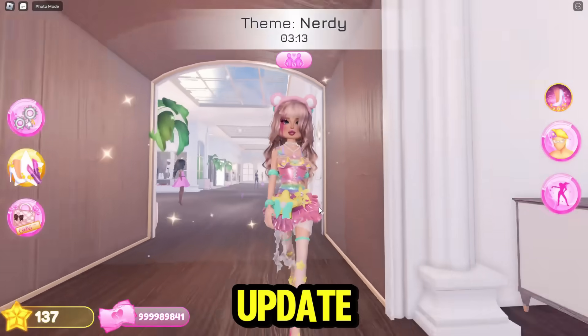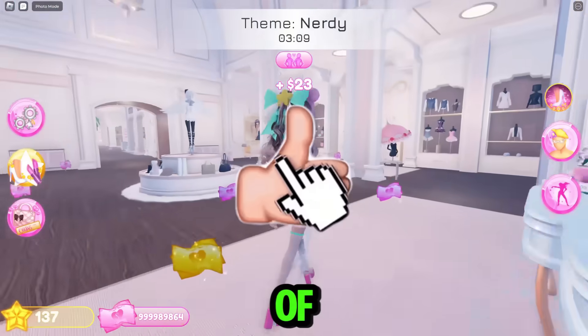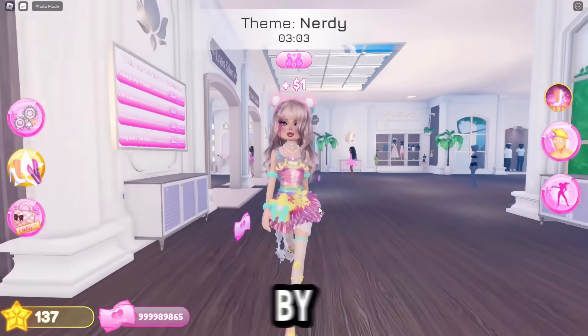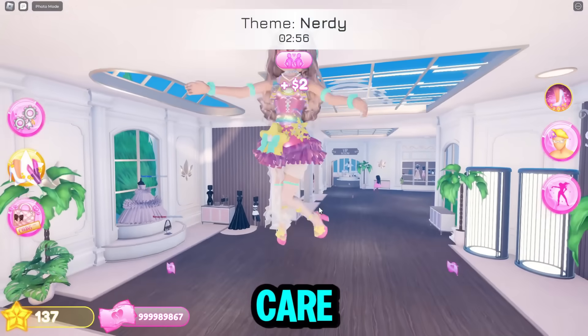That is the whole entire update. This update is really small, but it is really, really cool because of the new items and the new hair. I'm very excited for everything. If you guys enjoyed this video, make sure to let me know by leaving a like and subscribing for daily Roblox videos, and I will see you guys tomorrow. Bye, Care Bears!